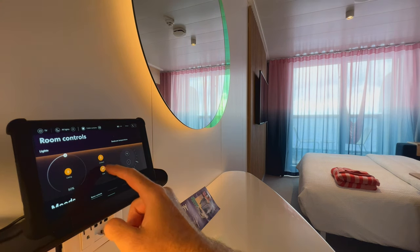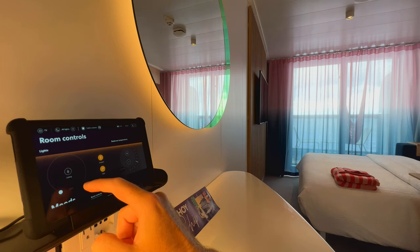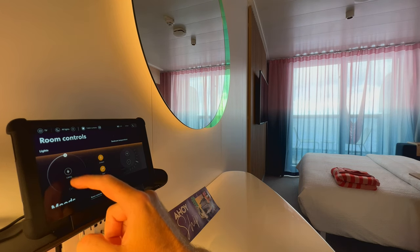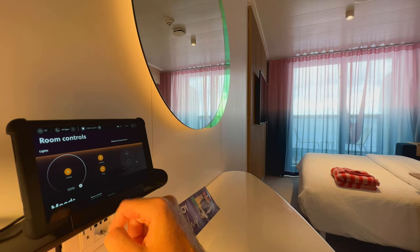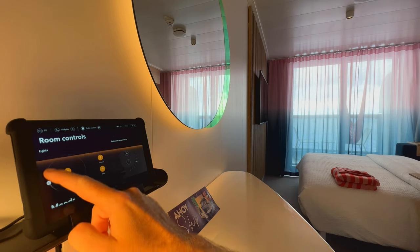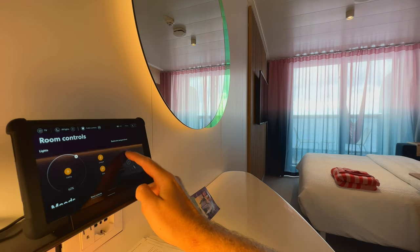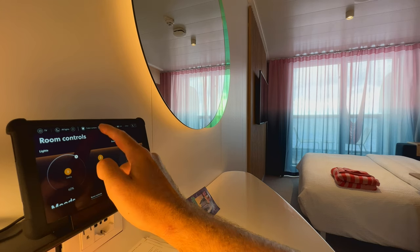Over here you'll find your tablet computer, which as you can see with my demonstration here controls the different lighting settings in the room. You can choose to make the lights brighter, you can choose to make them more dim, you can choose to turn some off, leave others on, and also change the colours of all the lights in the cabin. It really is impressive.